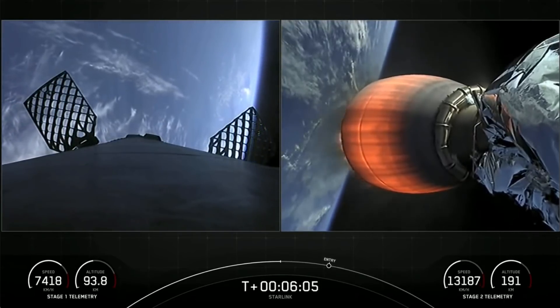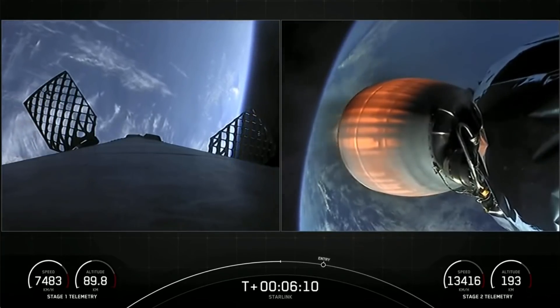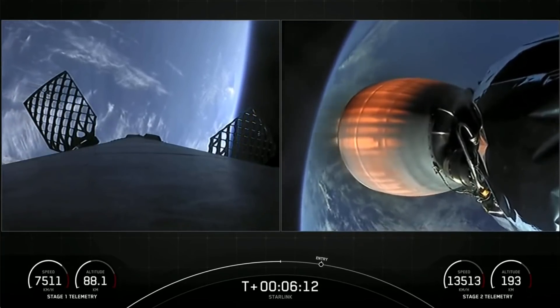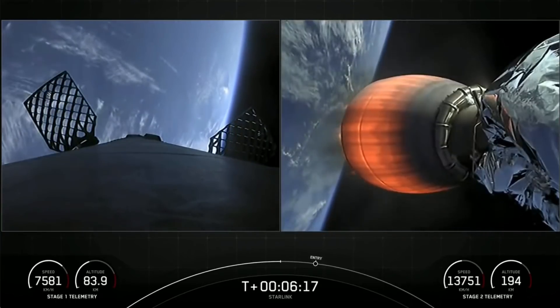Falcon 9's first stage is also equipped with four landing legs made of state-of-the-art carbon fiber with aluminum honeycomb, placed symmetrically around the base of the rocket. They'll deploy just prior to landing.